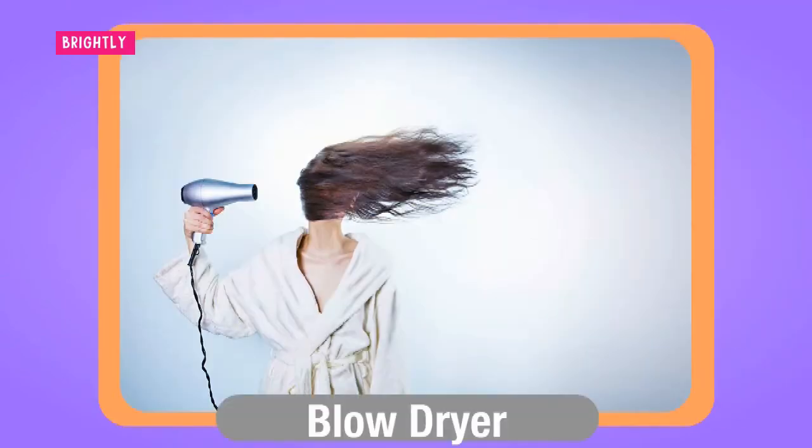A blow dryer is just one of the tools that will come in handy on a regular basis. Invented in the 19th century, it remains a popular hair styling tool. While the main duty of this item is to dry the hair quickly, it has other purposes including adding hold, shine, and volume. The dryer also works as a styling tool as it can set curls and straighten curly hair.